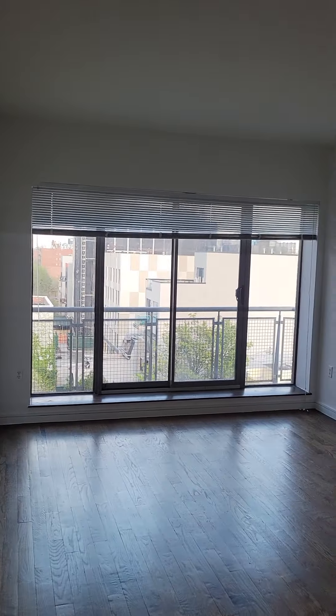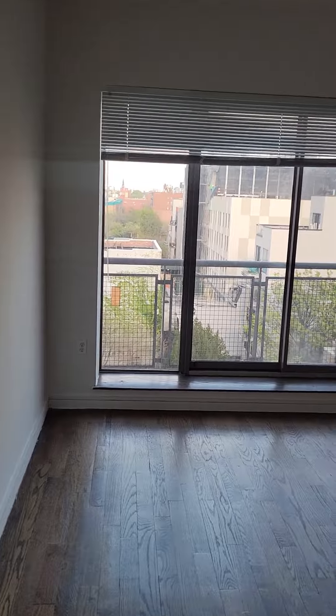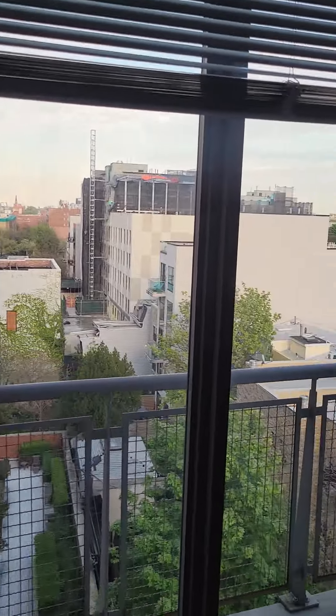Here's your living room. We're facing southeast. Let me give you another view of the kitchen.